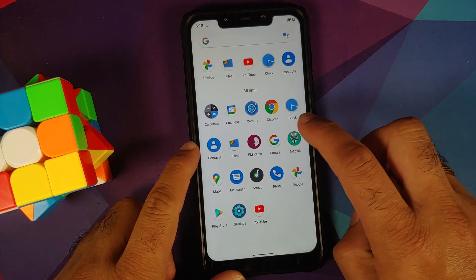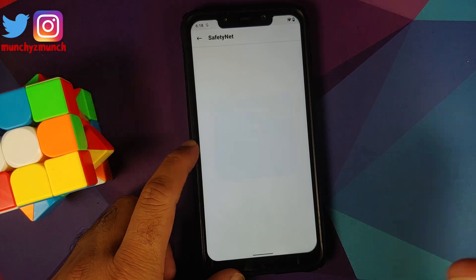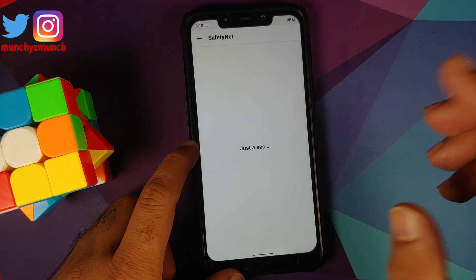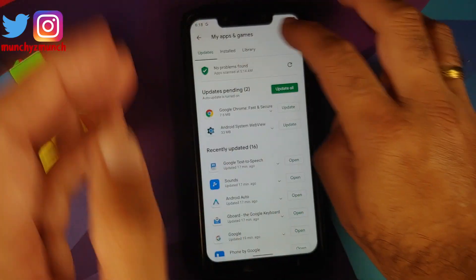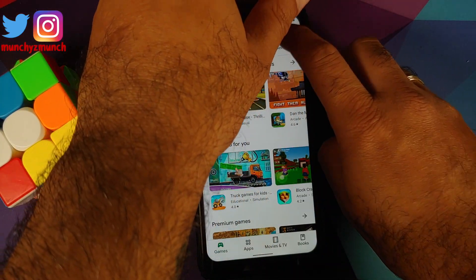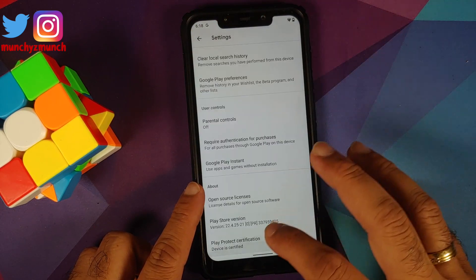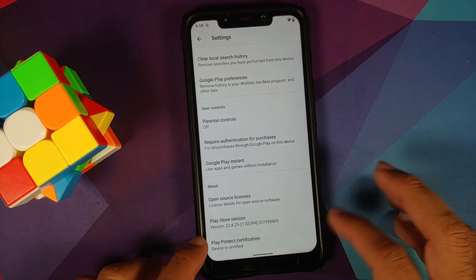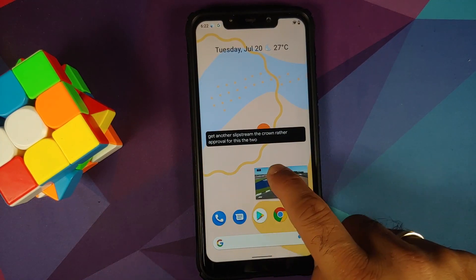They have also fixed the issue where in the previous build Safety Net was not passing out of the box and you had to root and use fingerprints from Pixel. That issue has been fixed. As you can see, Safety Net is passing, and you can also go into the Google Play Store and see that the device is Play Protect certified.